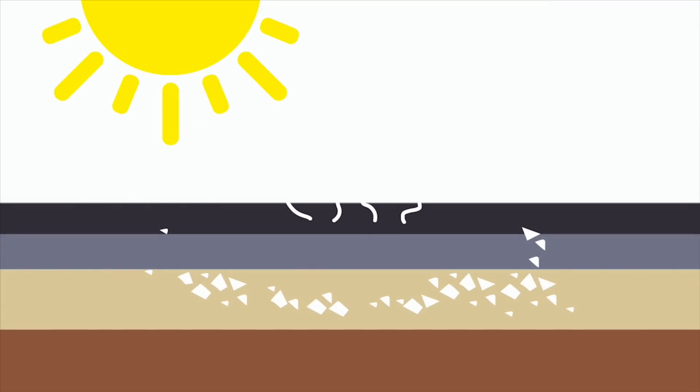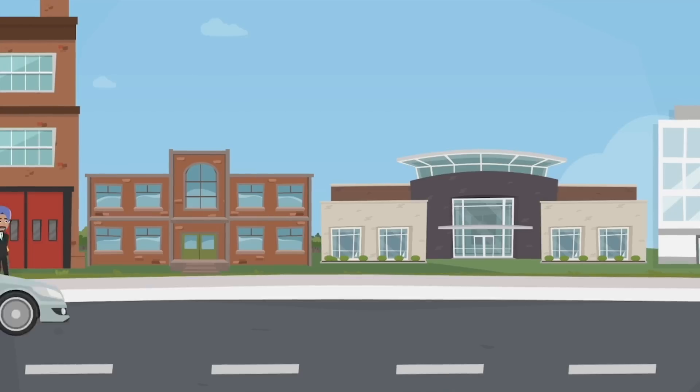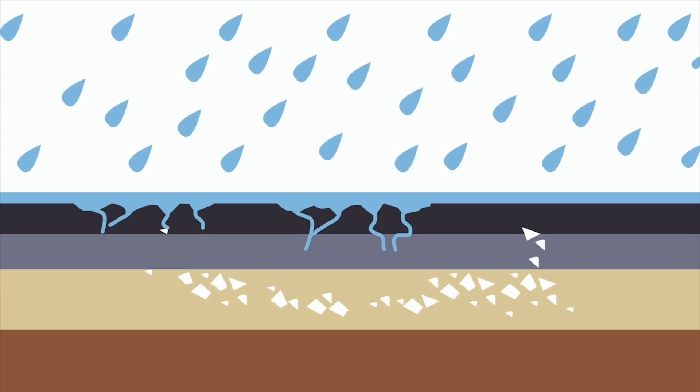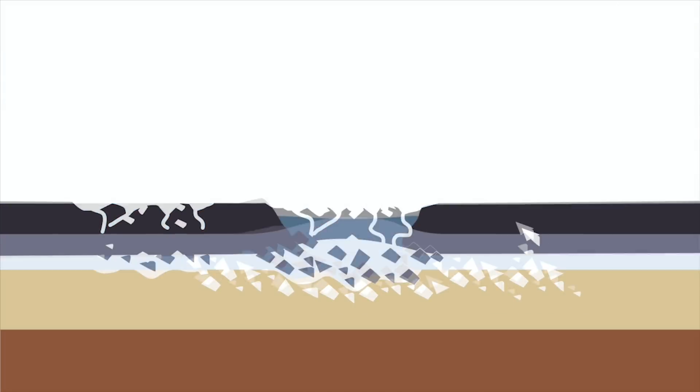This diagram shows the process of how structural failure occurs on a road. Traffic levels are too high for the road structure to spread loads. This is made worse when cracks and potholes form as water can permeate through the road, reducing the bearing capacity.